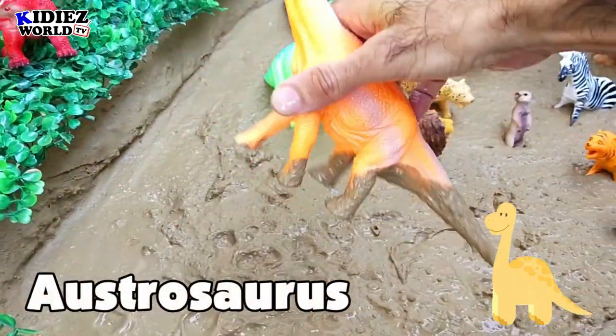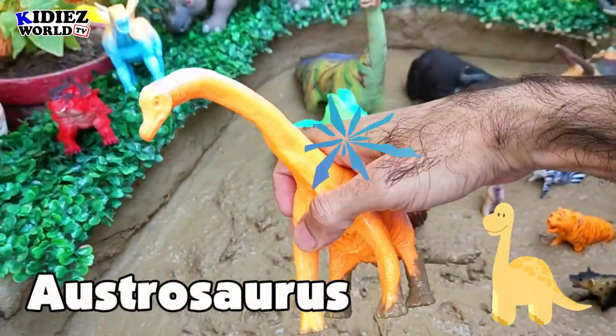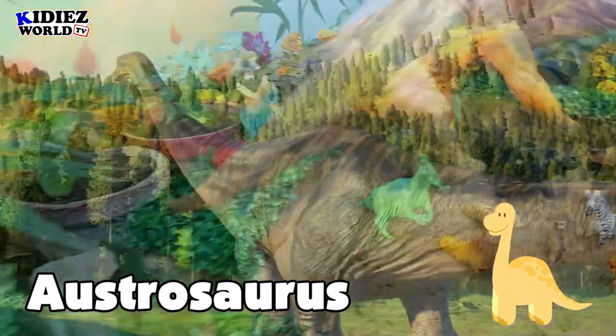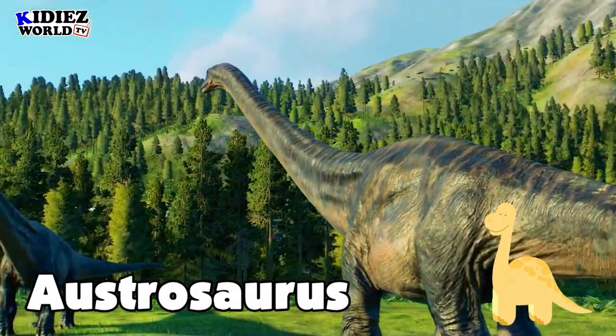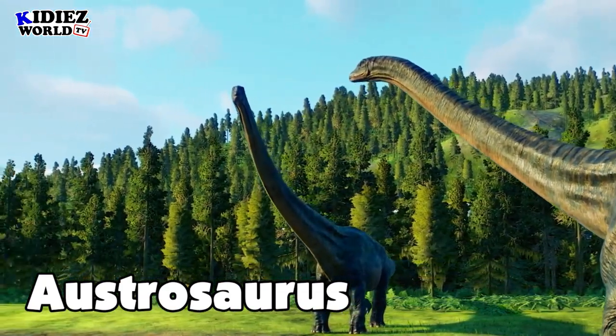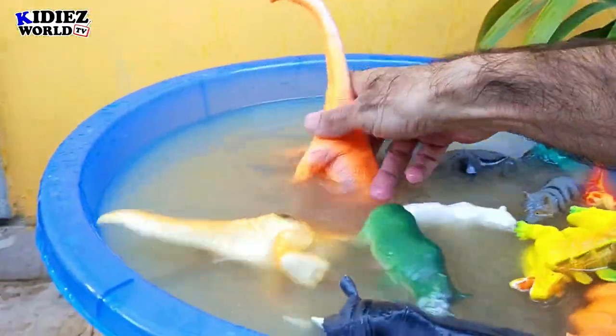The next one is Astrosaurus — this newly added Astrosaurus. Although I have some Astrosaurus, they are very small in size. This one is big, and this is how Astrosaurus looks like with a very, very long neck.